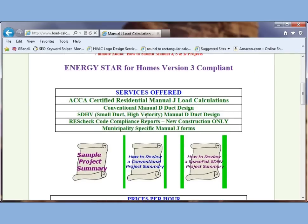And here are the services we offer: ACCA certified manual J, manual D duct design, small duct high velocity manual D, ResCheck and REM/Rate reports for new construction only, and we will fill out municipality-specific forms if you need us to.